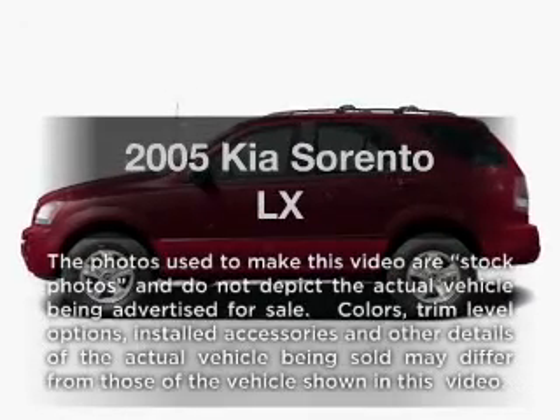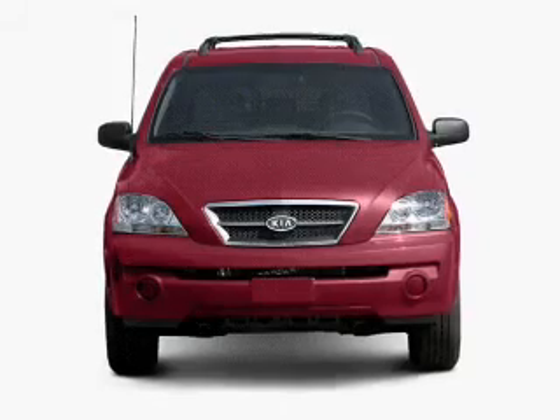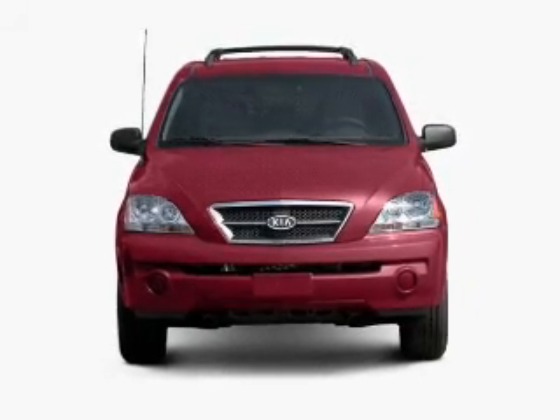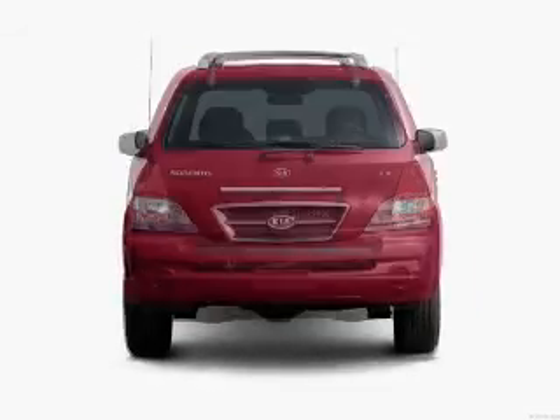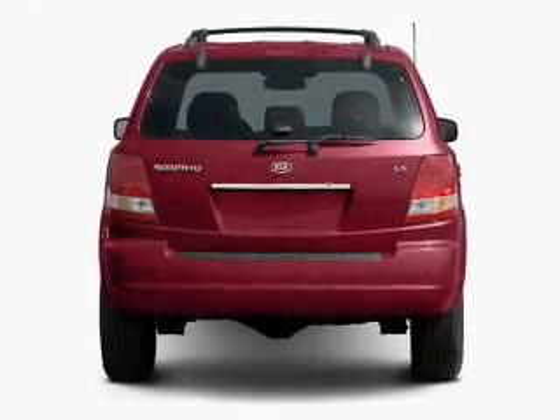Get noticed in this 2005 Kia Sorento. Everything you need under one roof with this great vehicle. With a reliable six-cylinder engine that gives you more control with its manual transmission. Premium wheels give a more luxurious look.